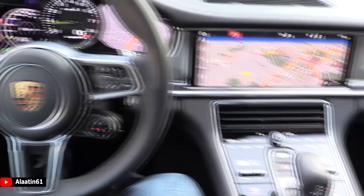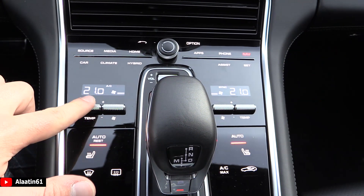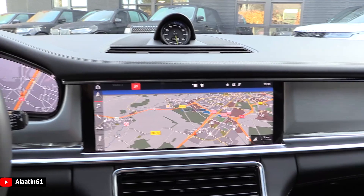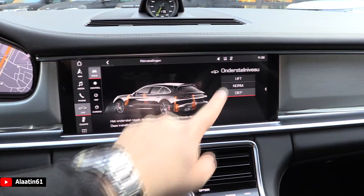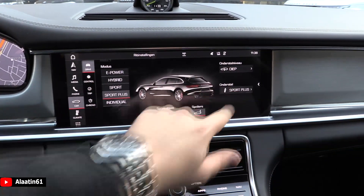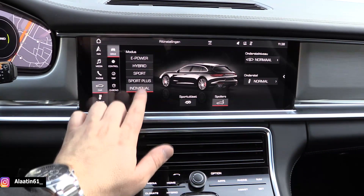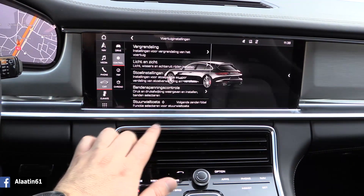Beautiful finish. You have the climate control settings for four zones — you can operate them separately. Over here you have the navigation settings. It is a touchscreen, so you can control it through the screen. This is for the air suspension: you can lift it up, lower it, or set normal mode. The suspension settings include the spoiler at the back, sports exhaust, and with individual mode you can adjust them separately. You also have ambient lighting for the first time.